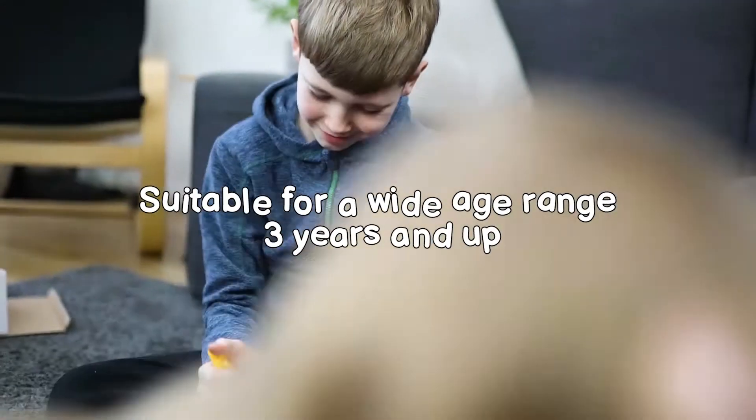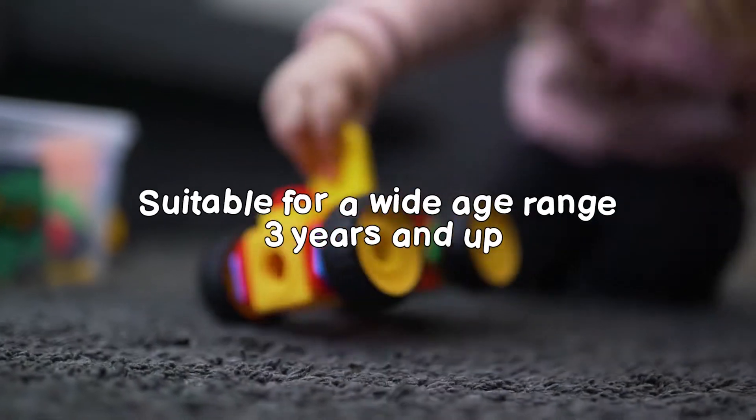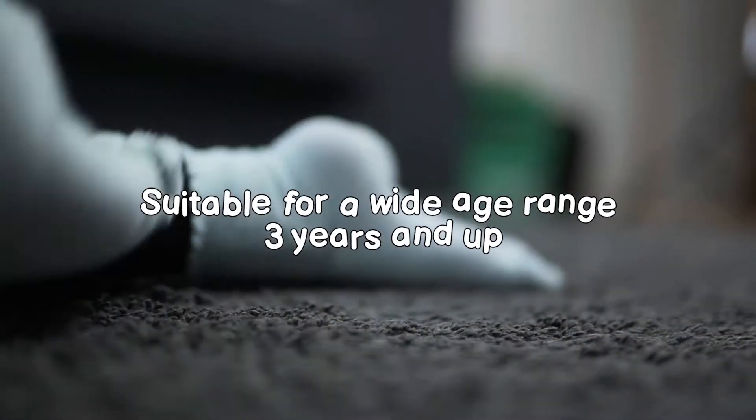This open-ended toy is suitable for a wide age range starting from three years and up, meaning it can be played with for years to come. And if you're looking for the perfect gift, look no further.